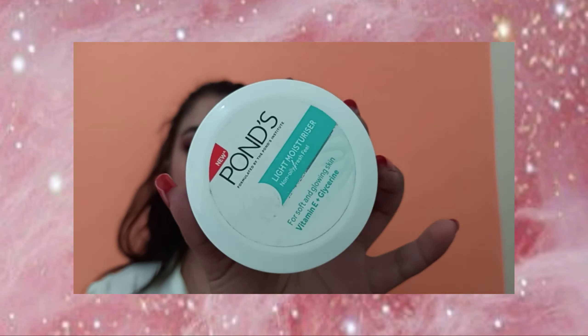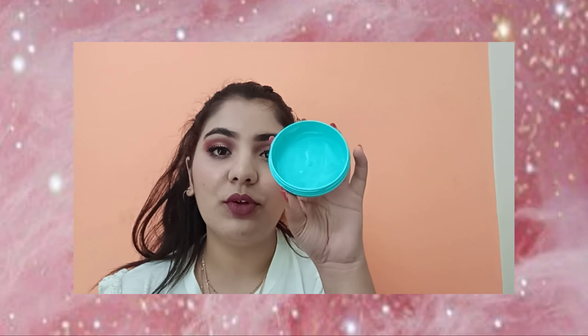The next product is the Ponds Light Moisturizer. It's really good for winters and summers — very good performance all around. I have used it completely and I really like this moisturizer. It's very affordable — I think it's around 200 rupees. If you're searching for a moisturizer, you can really try it. You can find Ponds in local markets and online.